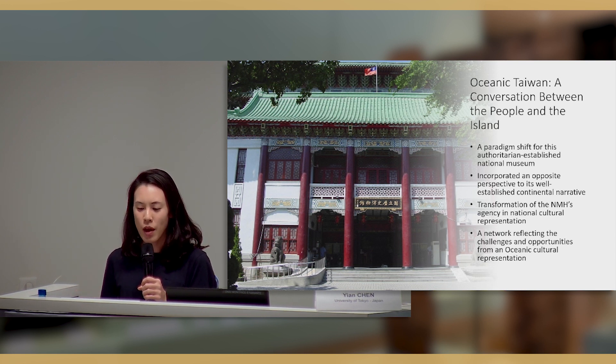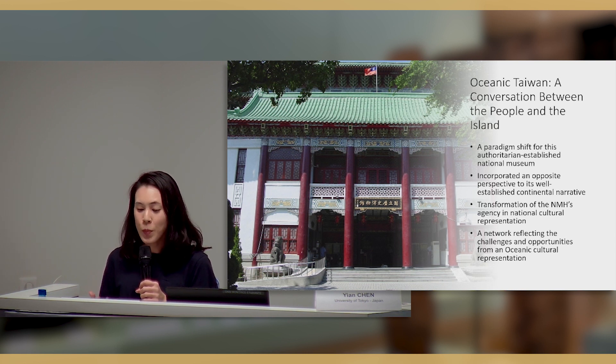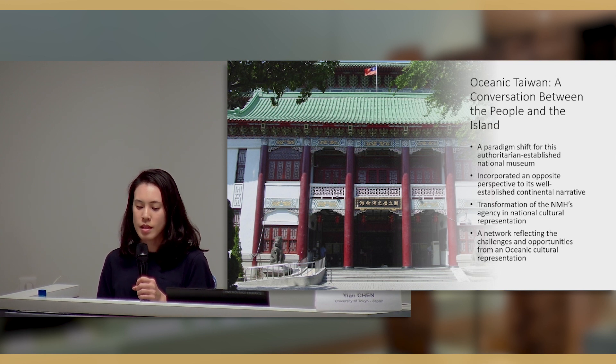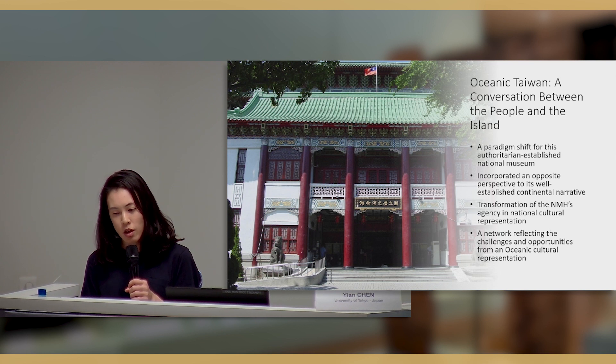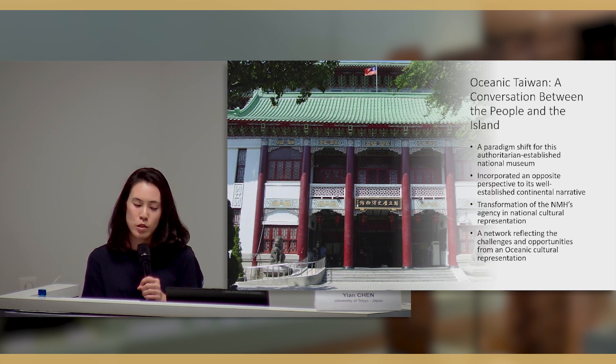This represents a paradigm shift for this authoritarian-established national museum — incorporating an opposite perspective to its well-established continental narrative, which is in a Chinese perspective. In this case study, we examine the exhibition network of Oceanic Taiwan that reflected the challenges and opportunities from oceanic cultural representation for this island nation with a multiple settler colonial experience.